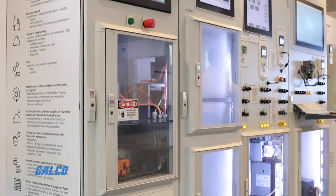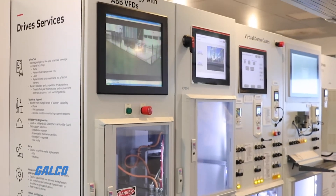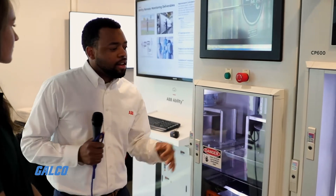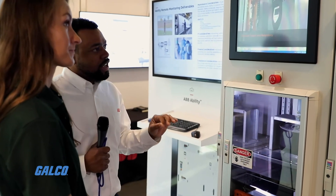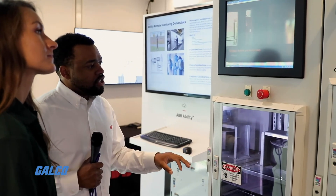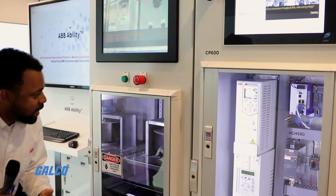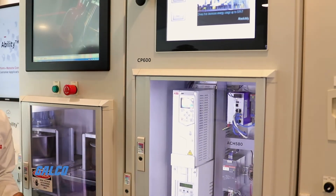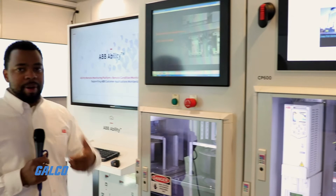Last but not least, a quick demonstration of energy savings with the VFDs. Energy savings is a paramount concern to our customers — these motors take up a lot of energy. What we've done is put together an application using an HMI as well as an HVAC drive, where we're showing cost and energy savings with the power quality meter as well as varying the speed of this motor.